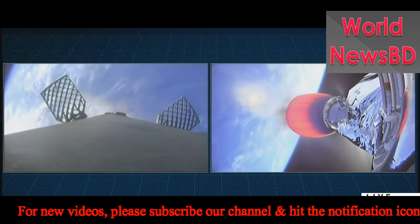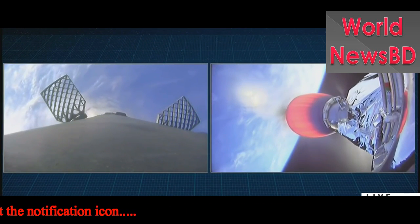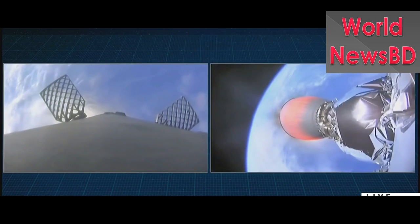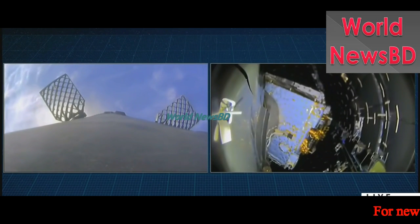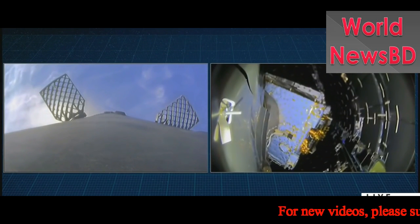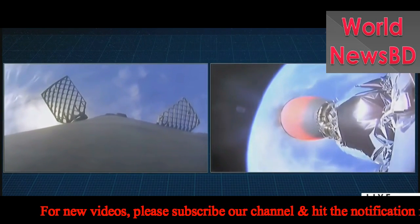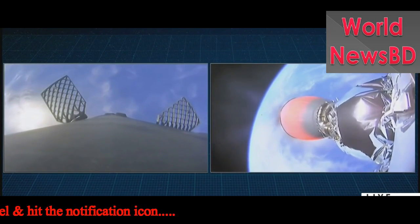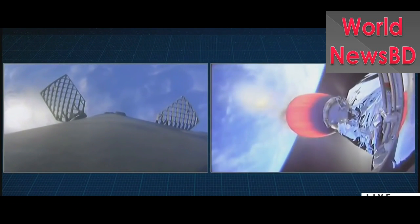The next major event is the fairing deploy coming up just a few seconds from now — that's the second stage deploying its fairing. And there you see the fairings falling way behind. They're light; they're made of carbon fiber and aluminum honeycomb, but they still represent excess mass, so we no longer need them once we get out of the atmosphere.